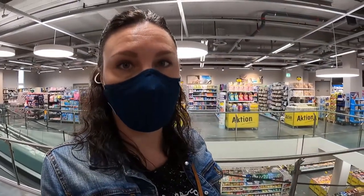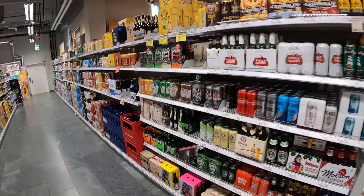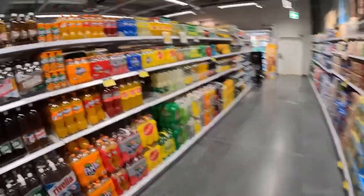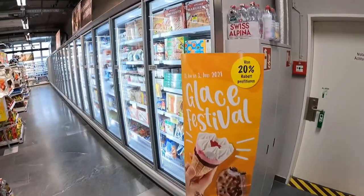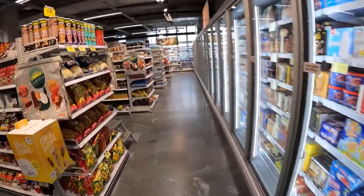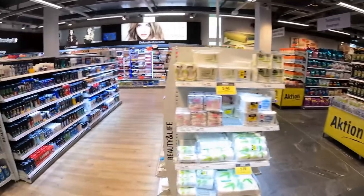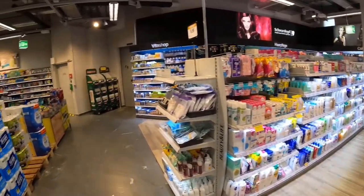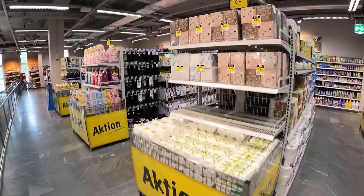Behind me is the household section — that's where you have all the detergents. In front of me we have the soda section and the beer, cider, and water selection — about one aisle-long shelf each. Once I turn around here you'll see the frozen foods, and on the opposite side you have all your spices, sauces, and canned foods. Then there's the dried foods section, the cosmetic section, and then we loop back around to the household goods, cleaning supplies, toilet paper, and so on.